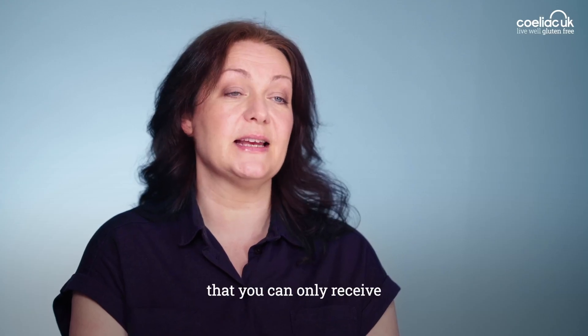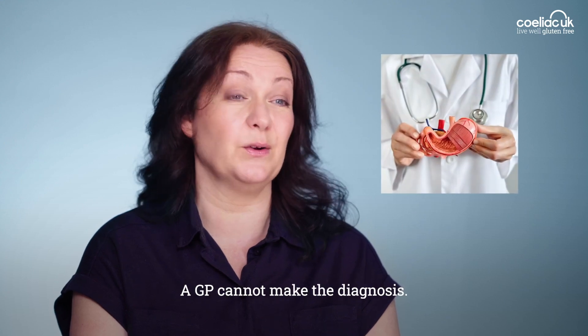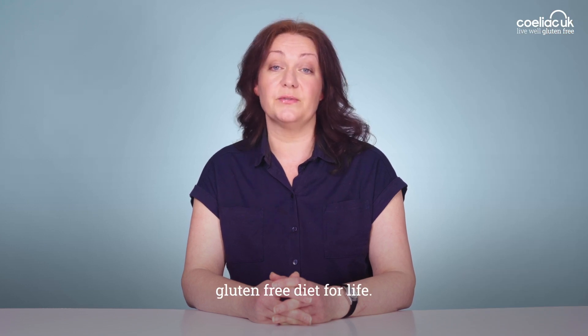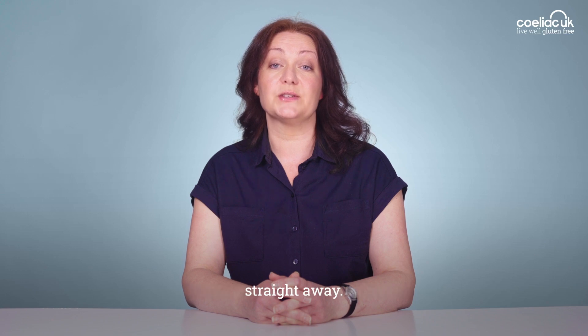It's important to know that you can only receive an official diagnosis from a gastroenterologist — a GP cannot make the diagnosis. The only treatment for celiac disease is a strict gluten-free diet for life. So once diagnosed, you can start your gluten-free diet straight away.